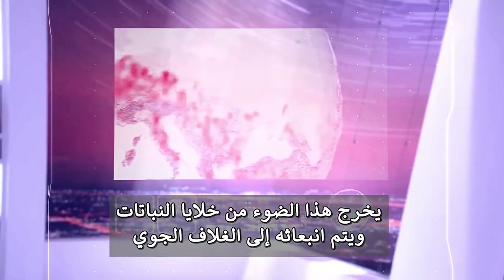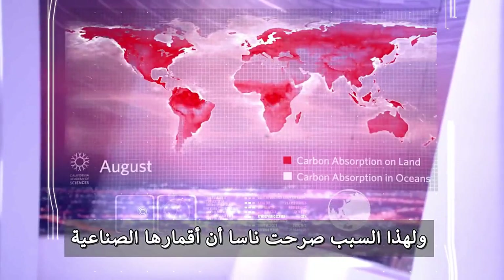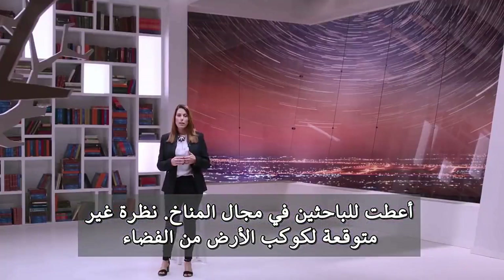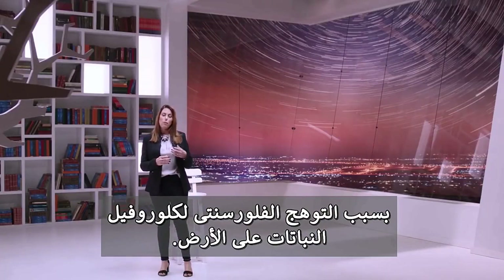The light exits the plant cell and is released into the atmosphere, which is why NASA stated that their satellite instruments have given climate researchers an unexpected global view from space of a fluorescent glow from land chlorophyll.